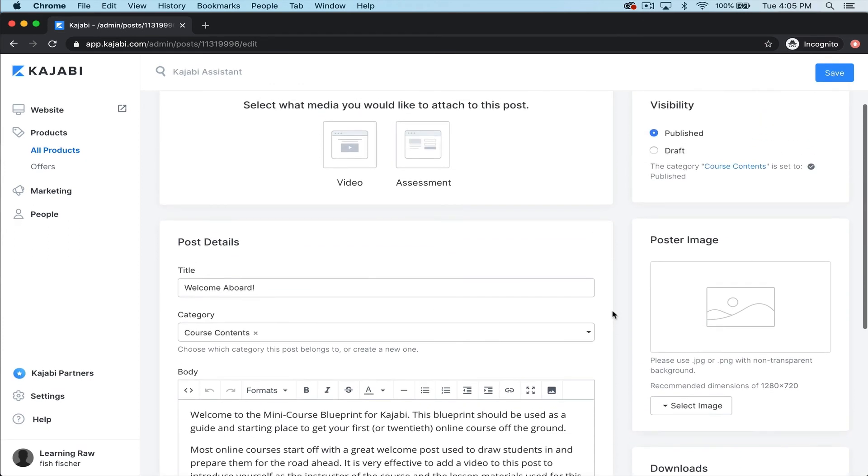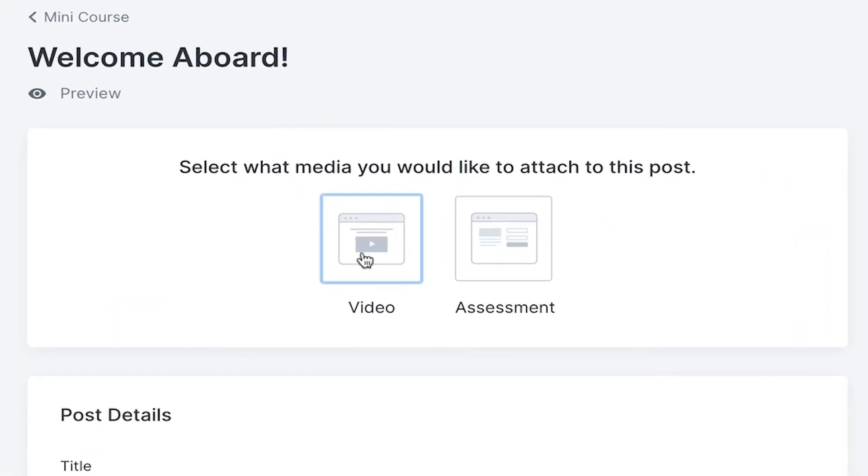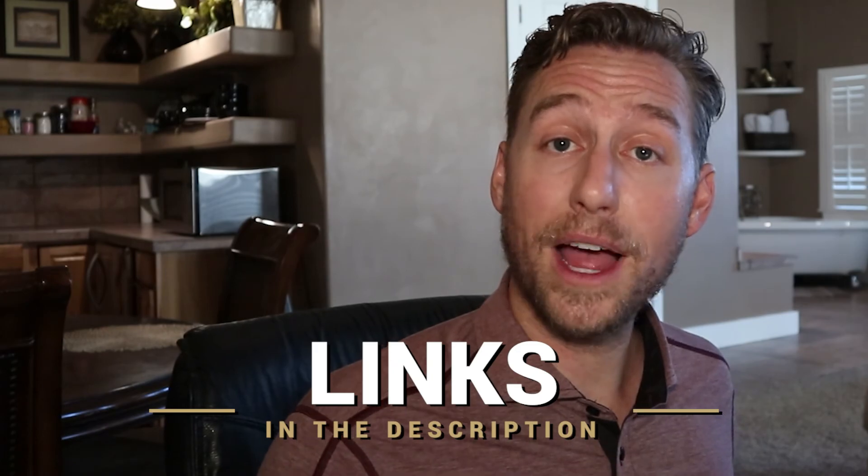That's how easy it is to build and create freemium offers when you utilize software like Kajabi. You come in and change what you're looking at — they already give you text to start. You decide whether you want a video or a quiz or text. Video is simple: turn on your camera, use your iPhone, film yourself, upload it, and you're done. That's a really easy way to use freemium offers to generate more leads for your business.